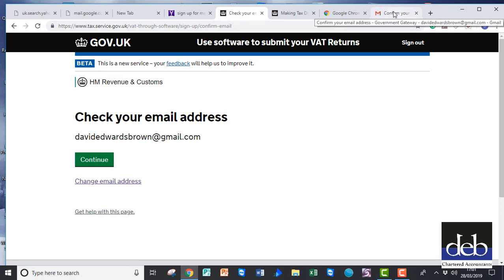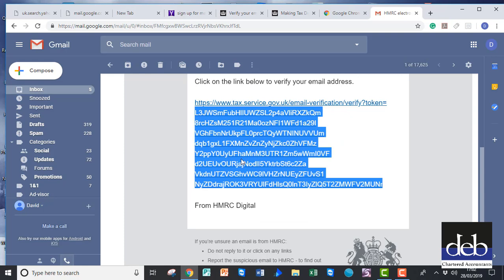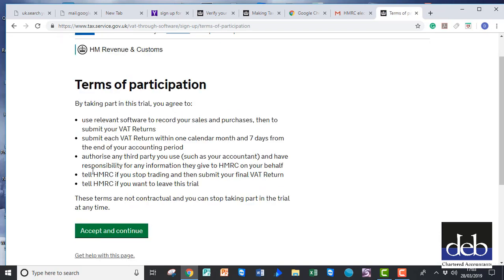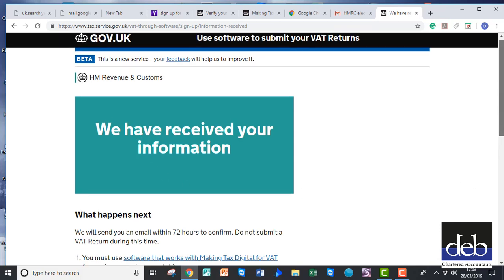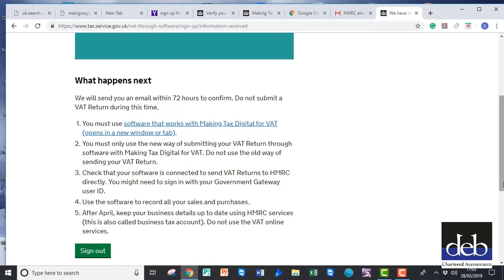You will then have to log on to your emails to confirm by clicking on the large blue link in the email that you have received from Making Tax Digital. They ask you to accept their terms and conditions and continue. At last you get a confirmation that they have received your information and that it will take some time to process. At this point you can sign out, unless you wish to provide feedback on the process.